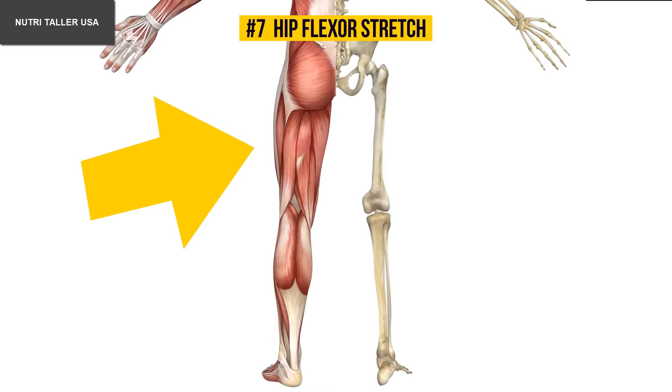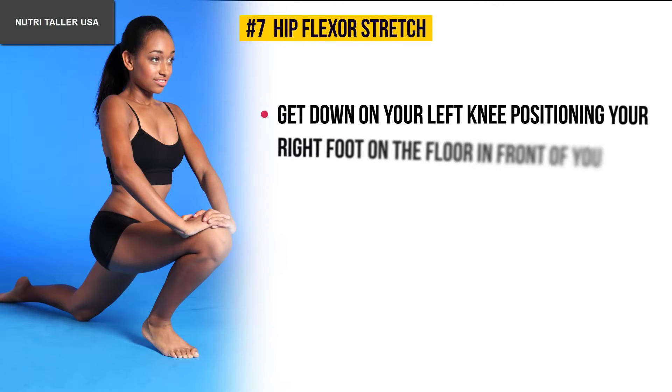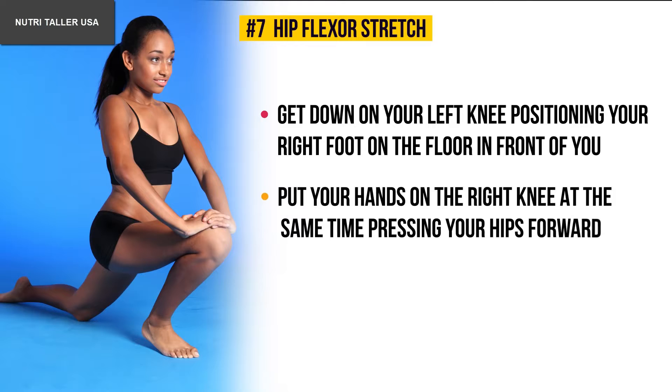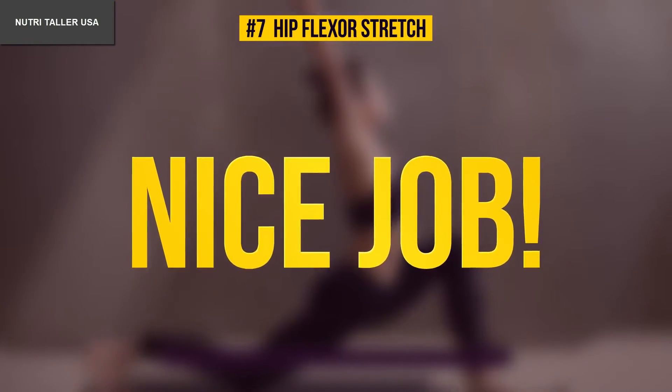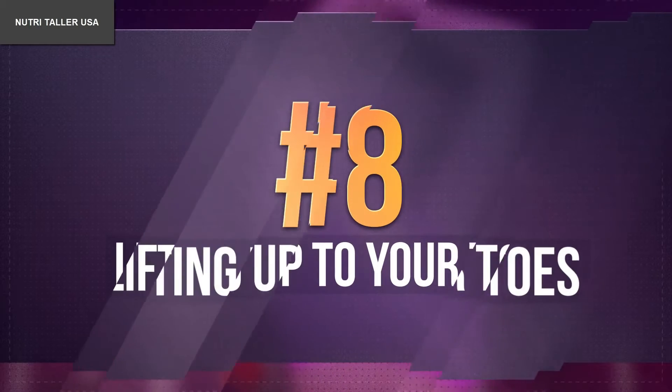Number seven: hip flexor stretch. This exercise will super effectively stretch your hip flexors. Get down on your left knee, positioning your right foot on the floor in front of you. Put your hands on the right knee while pressing your hips forward. You should feel a good stretch in your hip flexors.